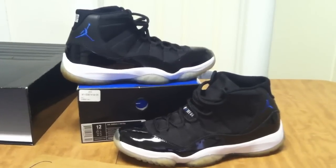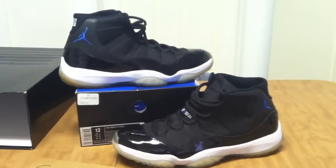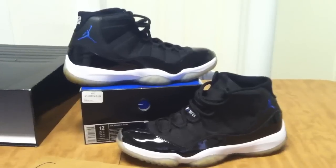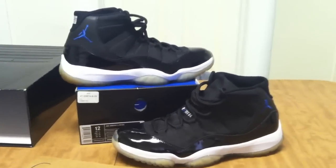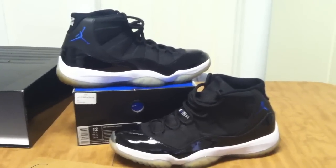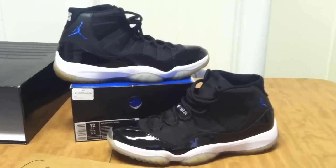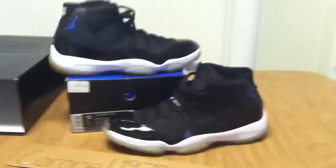They are going to be on eBay, so for anybody watching on eBay, before you submit an offer please send me a message — preferably send me a text. And that's pretty much it, so thanks for watching.